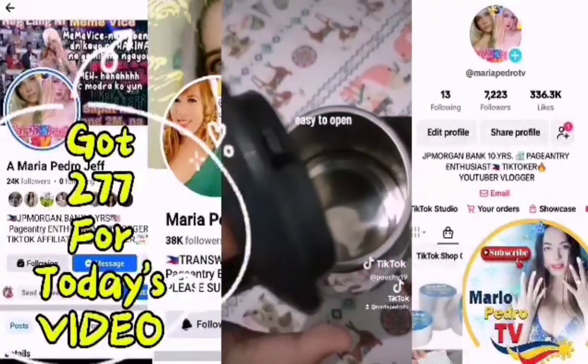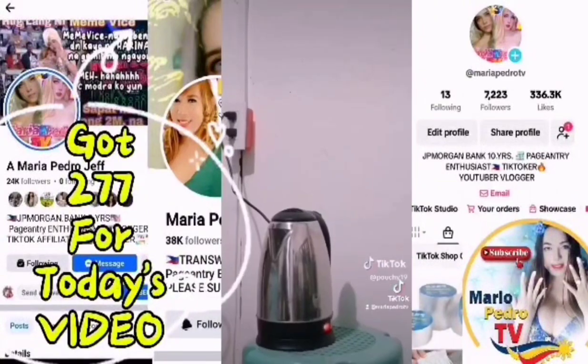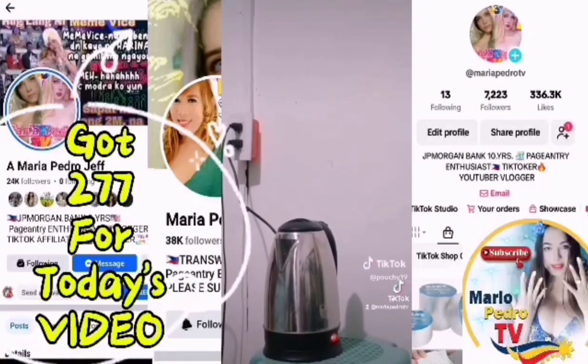Easy to open, switch friendly. Click the double basket below to order!